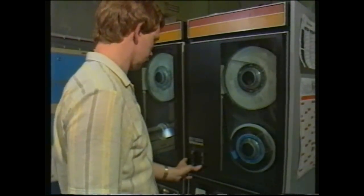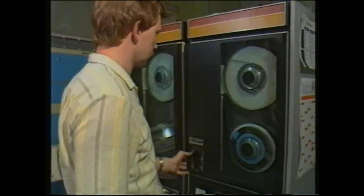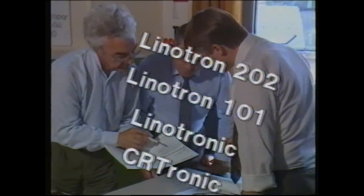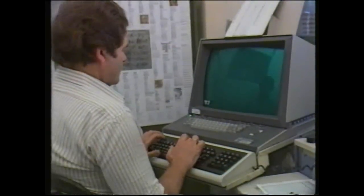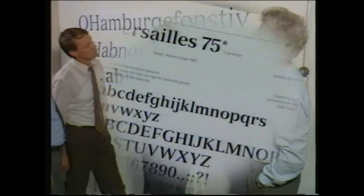A further quality check ensures that no corrections have been missed. The edited data is now run through a further computer program to produce master font data for specific Linotype typesetting machines. There's still one more check. Before the master font data is passed to the Linotype library, the performance of the new font is proved on each individual model of typesetter, to make sure it works as the designer intended. It's all part of Linotype's belief that machines and computers, however sophisticated, are merely tools for man to express his artistry and imagination.